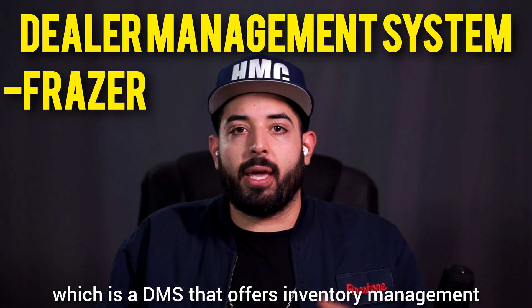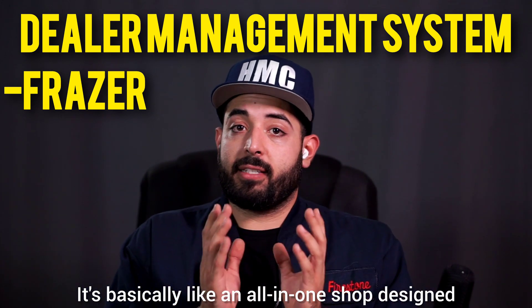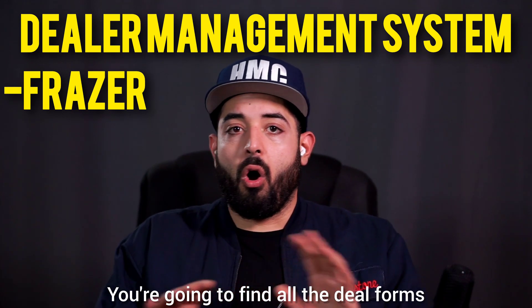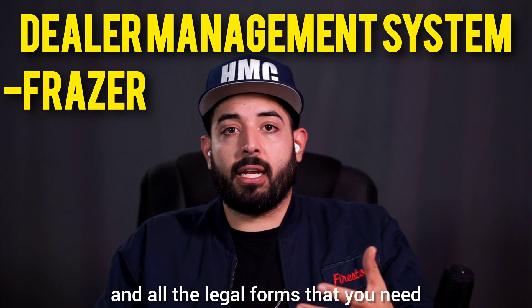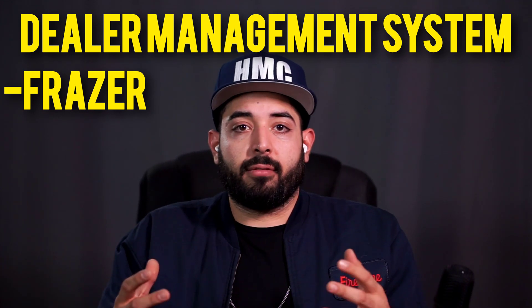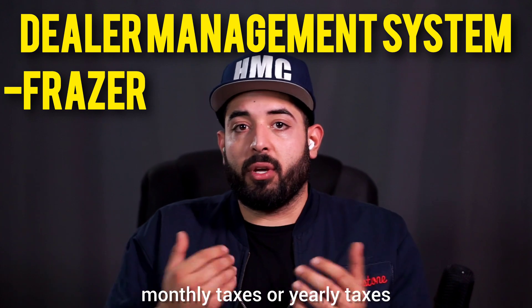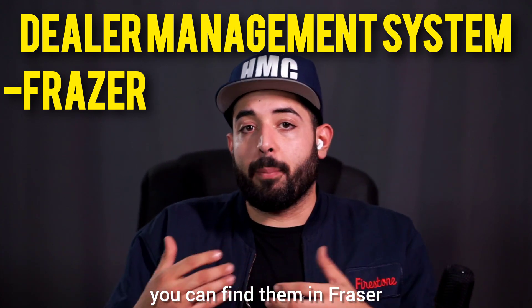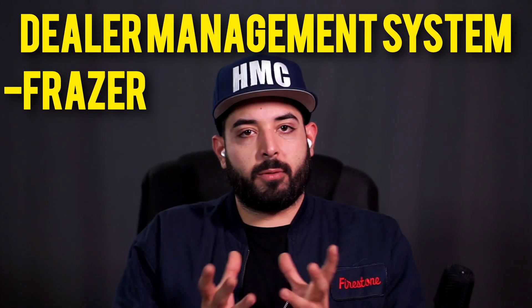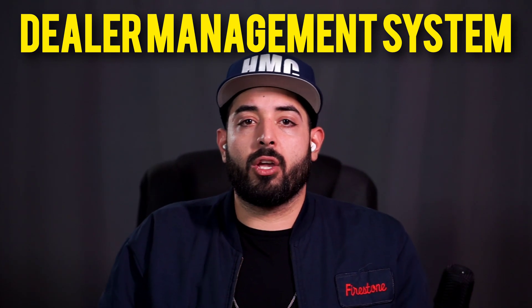The next one is called Fraser, a DMS that offers inventory management, sales and finance tools, and accounting — basically an all-in-one shop designed specifically for independent used car dealerships. You can find all your deal forms and legal forms, keep track of customers, deals, and sales. You can also submit forms to the state like your monthly or yearly taxes. To sum it all up, it's an all-in-one tool built to help small independent used car dealerships.